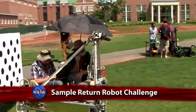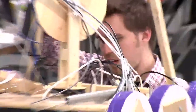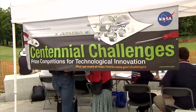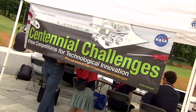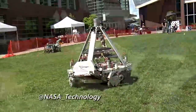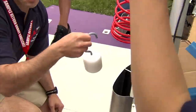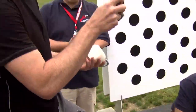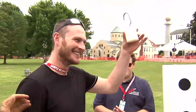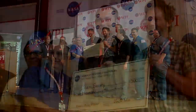Eleven robotics teams from the U.S., Canada, and Estonia competed for a possible $1.5 million in prize money during the second NASA Centennial Challenges Sample Return Robot Challenge at Worcester Polytechnic Institute in Massachusetts. Team Survey of Los Angeles, the winning squad, was awarded $5,000 for successfully completing Level 1 of the competition.